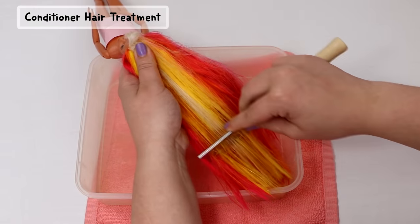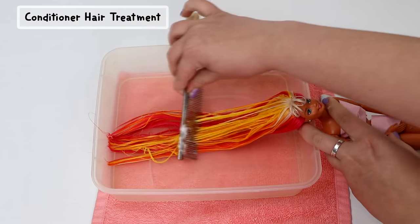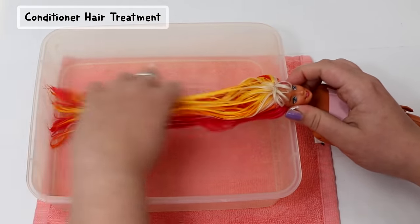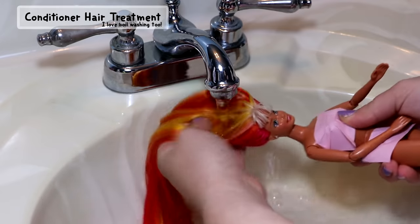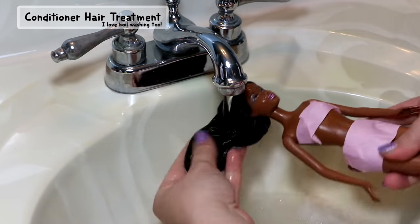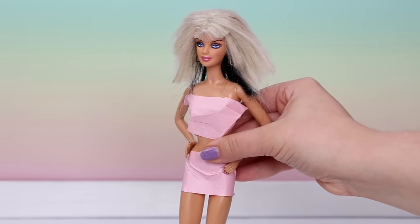To make all of the dolls' hair soft and smooth again, all I'm using is conditioner and water. Everyone has their own preference on restoring doll hair — I know some people use dish soap or fabric softener — I've tried many methods and my favorite is to just use conditioner only. The comb should be able to run smoothly through the hair, and when you rinse it out it is so soft.